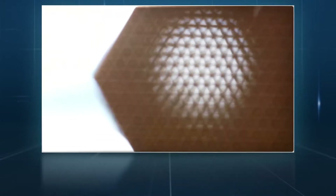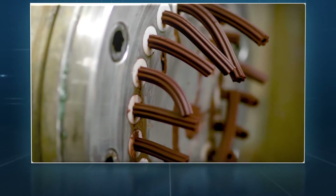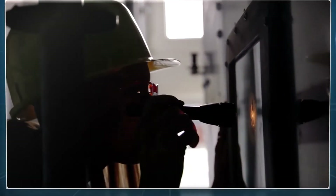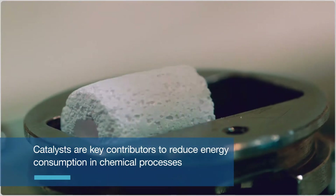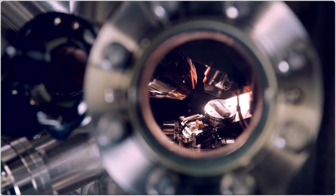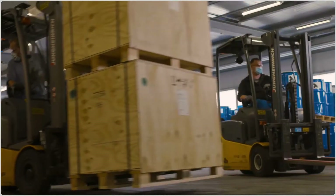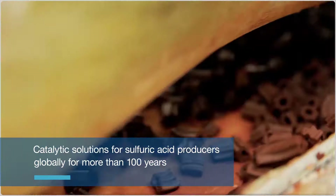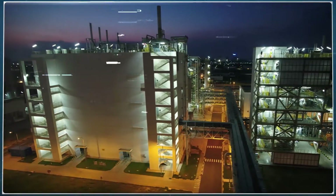Did you know that catalysts help make the production of chemicals more sustainable? Catalysts are materials that make reactions faster at lower temperatures without being consumed within the reaction itself. That makes catalysts key contributors to reducing energy consumption in chemical processes. One of the world's largest chemical commodities, sulfuric acid, is made with the help of catalysts. We at BASF have been offering catalytic solutions for sulfuric acid producers globally for more than 100 years.